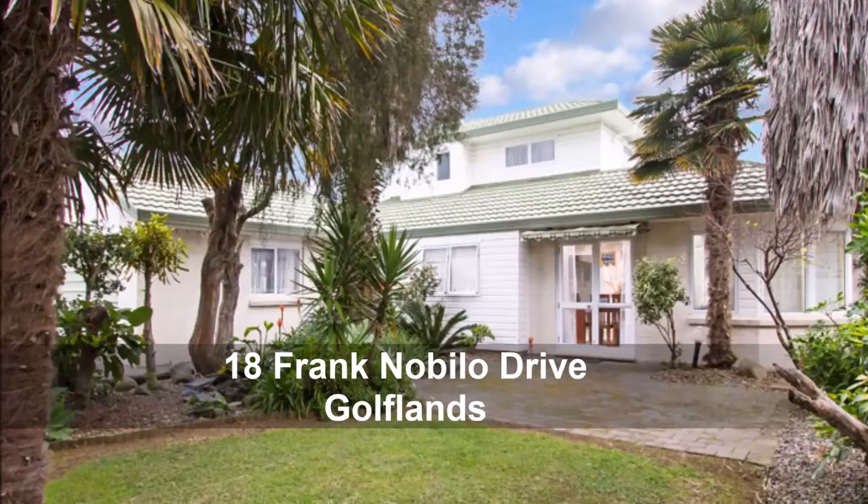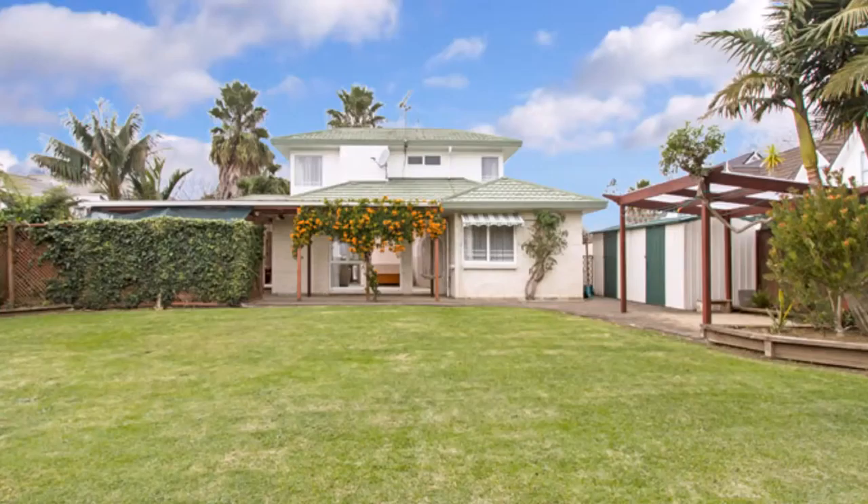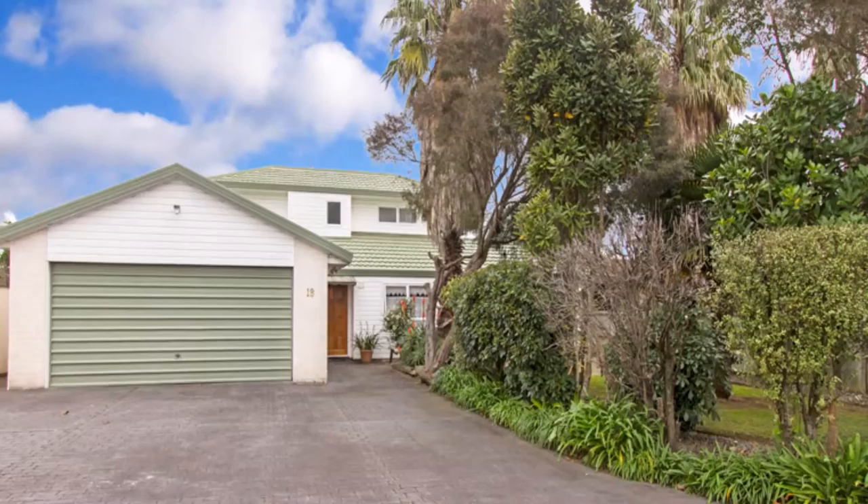Situated in the popular Gulflands area, close to the golf course, local schools and Bodney Town Centre, this home offers a great opportunity. Set in the centre of the road on an 803 square metre ground, there is abundant off-street parking at the front.